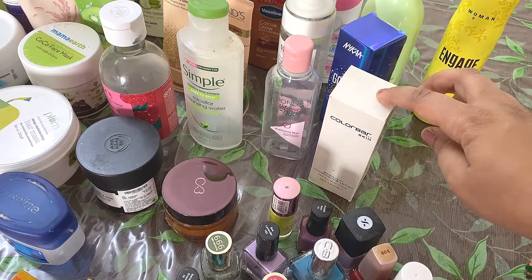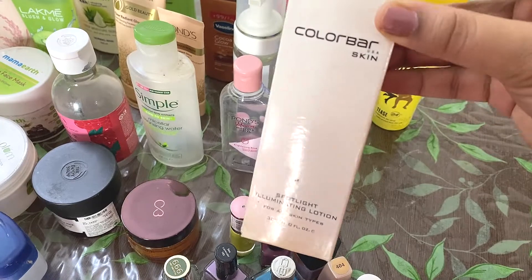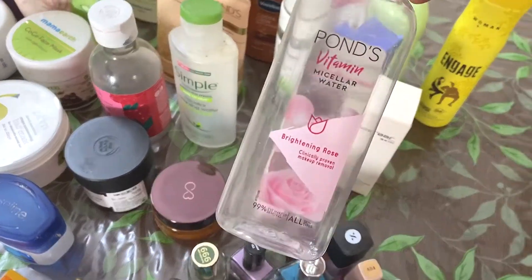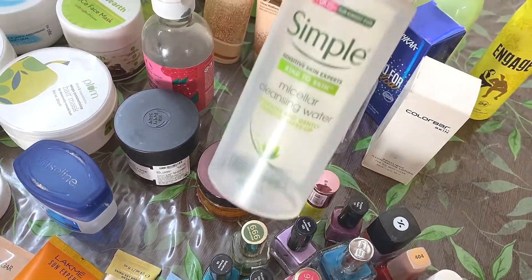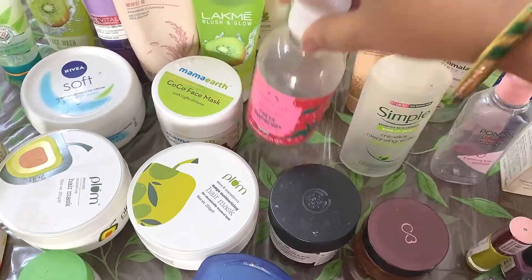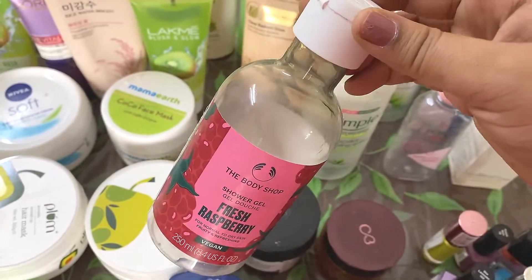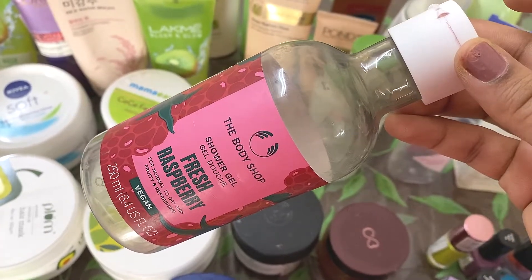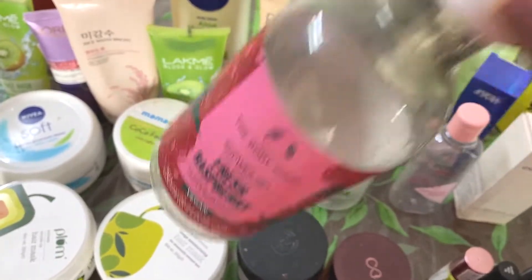Now talking about this row — this is the Colorbar Spotlight Illuminating Lotion, which is also an empty product. Then these two are micellar waters. This is the Ponds Vitamin Micellar Water, which I have reviewed on my channel, and this is the Simple Micellar Water. I have reviewed both these products on my channel. And here this is the Raspberry Shower Gel from The Body Shop. If you have seen my video, I said that I do not like this product at all — I hated the fragrance.